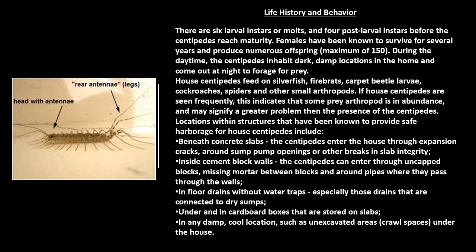The females have been known to survive for several years and produce numerous offspring — a maximum of 150. During the daytime, the centipedes inhabit dark, damp locations in the home, and they come out at night to forage for prey. House centipedes feed on silverfish, firebrats, carpet beetle larvae, cockroaches, spiders, and other small arthropods.